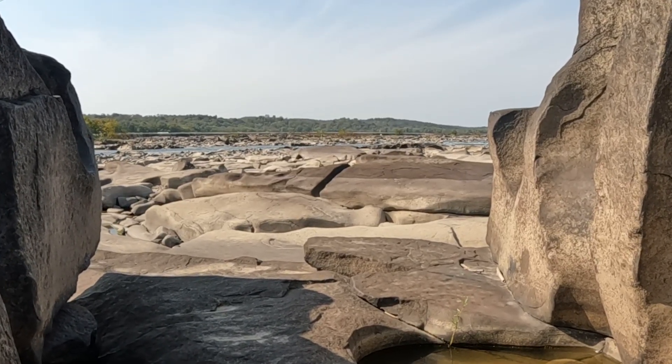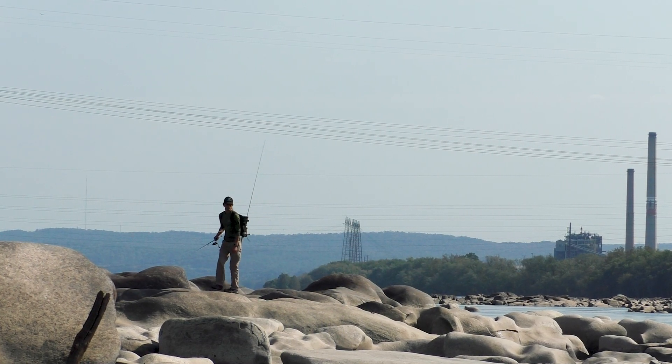So I decided to come back here today because, number one, the weather is beautiful. Number two, the location is pretty cool too. And number three, this could be the last chance I get to come out to the falls with the water low.